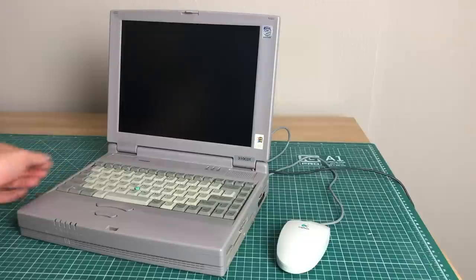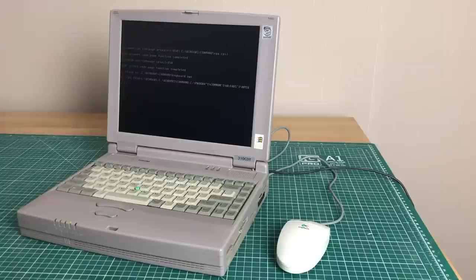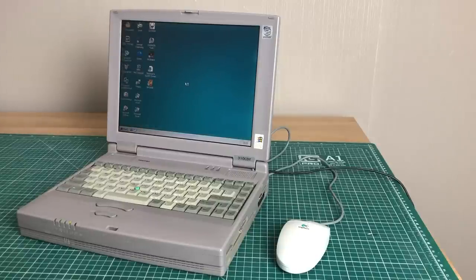That wraps up our little tour of the Toshiba 310 CDT Satellite laptop. I really like the form factor, the color, and the feeling it brings. This is a very recognizable laptop — back in the day you didn't have a million brands putting out a million laptop types, only the big companies like Compaq, IBM, and Toshiba with a limited set of models. I like that it's modern enough to run some of the more modern games but old enough to have that really retro look. I'm really happy with this purchase. If you enjoyed this video, please give it a thumbs up, consider subscribing, and let me know if you want to see more. Stay safe, stay healthy — hope to see you in a future video!